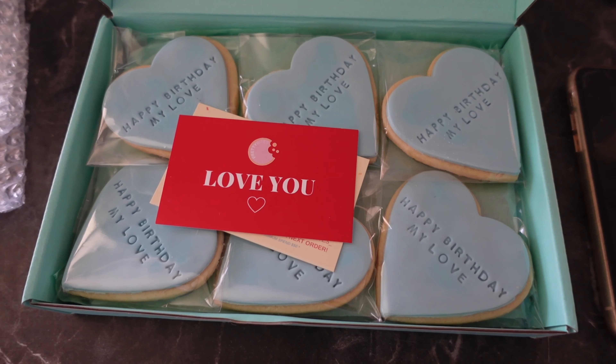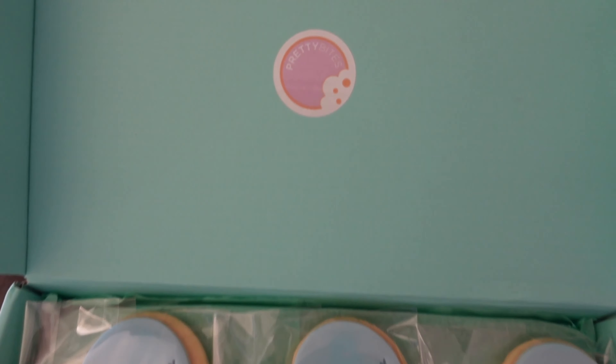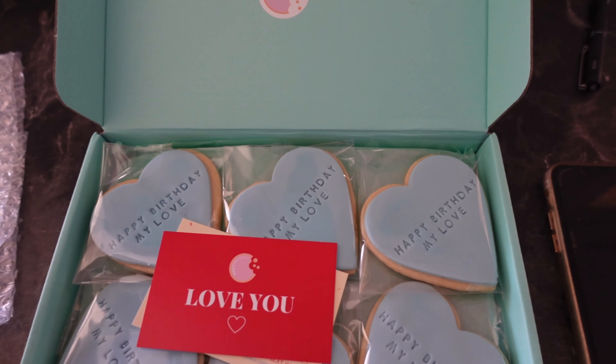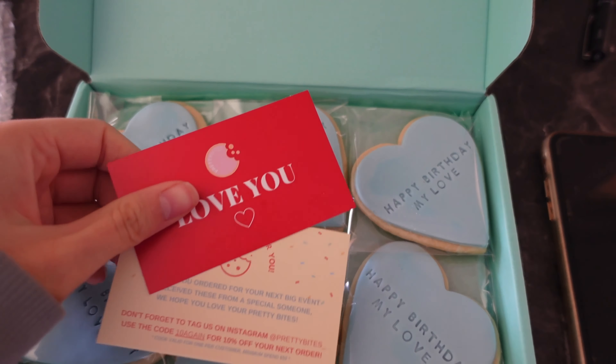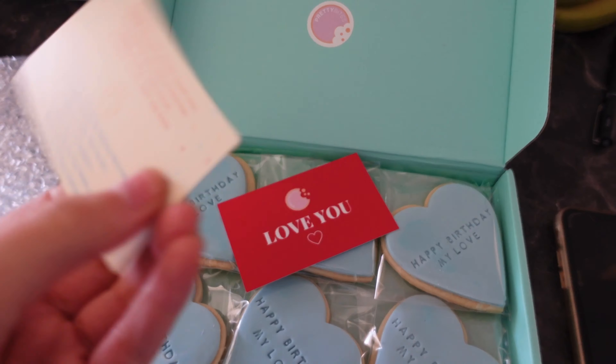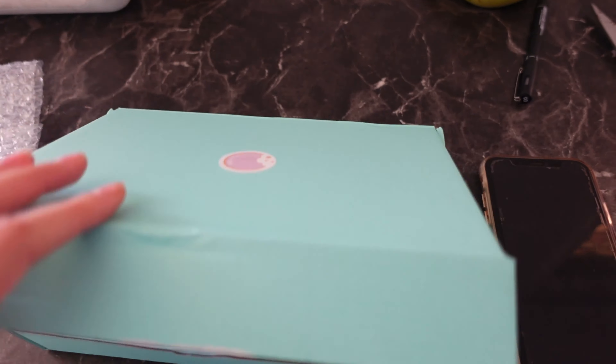I've got the worst headache and I feel congested — it's just not a great time. I just got this little package of cookies delivered for Rowan's birthday, which is coming up soon, from this amazing cookie business called Pretty Bites. I absolutely idolised this girl when I had my cookie business — she just has the cutest little things. I'm just going to write a little note on the back of this love you card and wrap it up ready for his birthday.